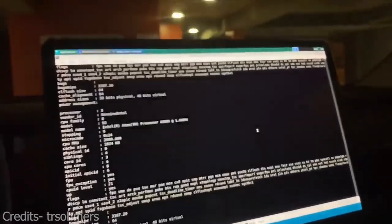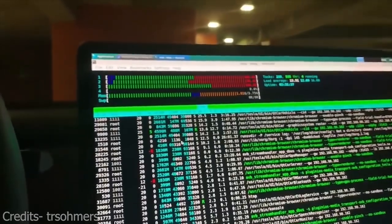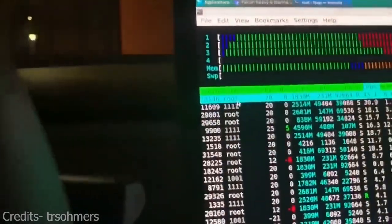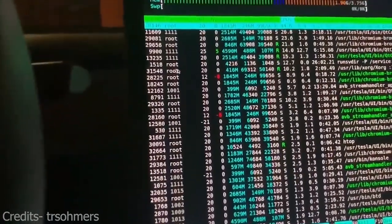He shows off HTOP, which displays the processes of both Ubuntu — visible here running as the root user — alongside the Tesla processes.